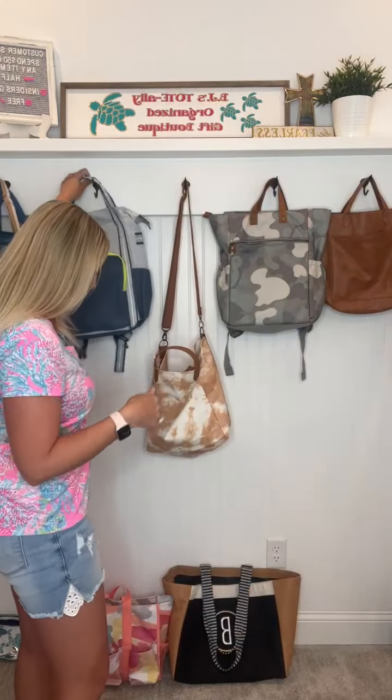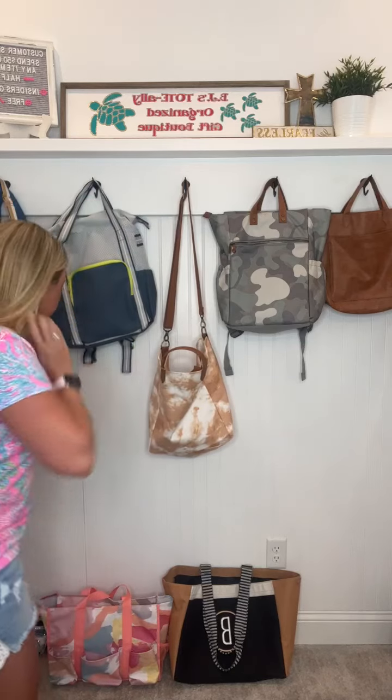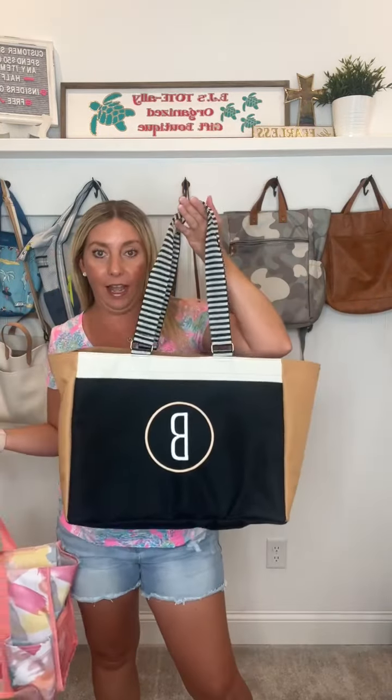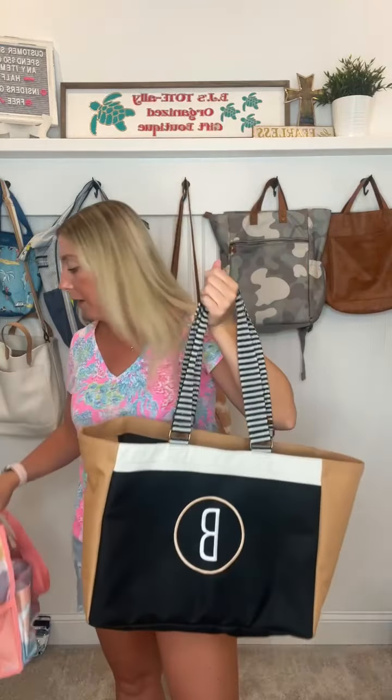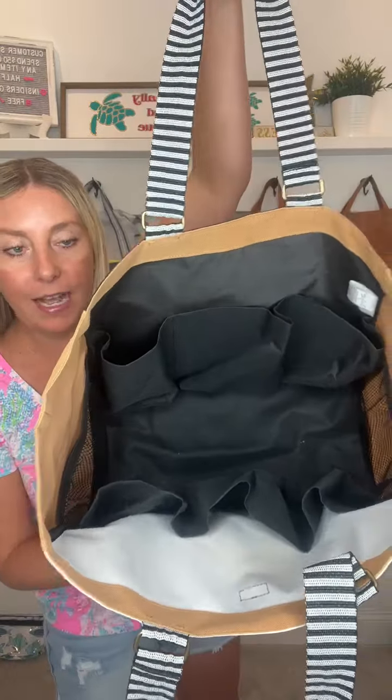Another one I'm taking a lot with us on our summer adventures right now is one of these two — I either go between the Zip Top Organizing Utility Tote or the Everyday Essentials Tote. It really just depends on my mood and if I feel like I need a zipper on top. This one is nice and open with pockets all the way around the sides. The Everyday Essentials is kind of the reverse version — pockets all the way on the inside and a pocket on the outside too. Those are must-haves for me for our summer adventures.